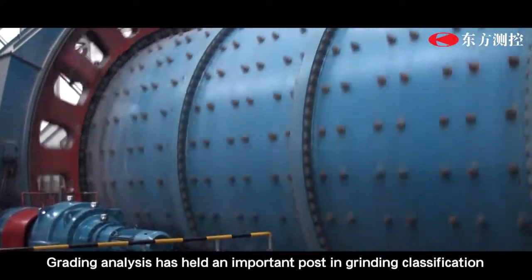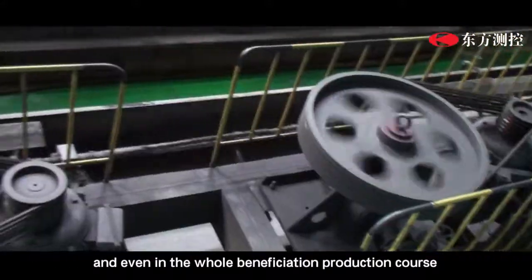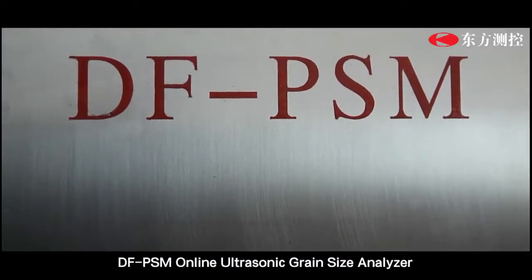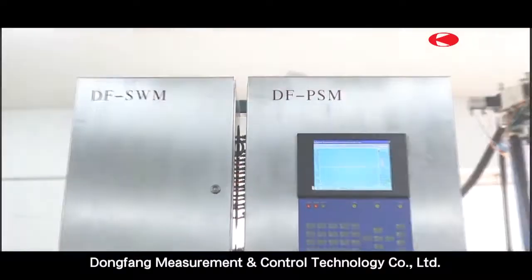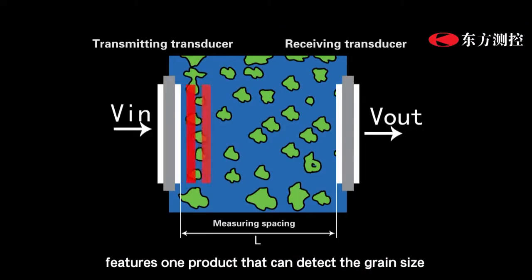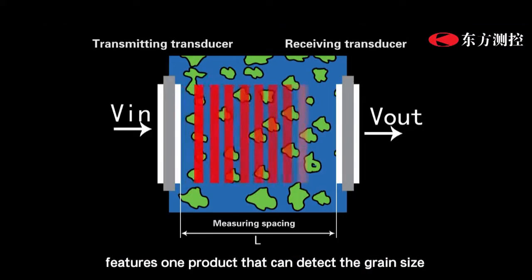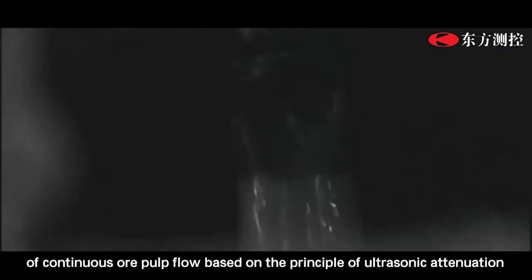Grain size analysis has held an important role in classification and in the whole beneficiation production process. The DF-PSM online ultrasonic grain size analyzer, independently developed by Dumfa Measurement and Control Technology Company Limited, can detect the grain size of continuous ore pulp flow based on the principle of ultrasonic attenuation.